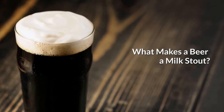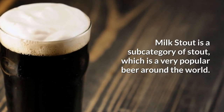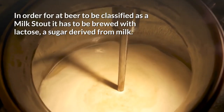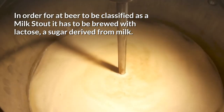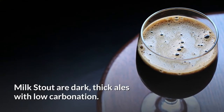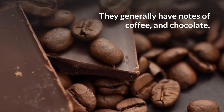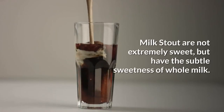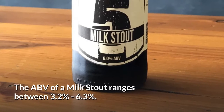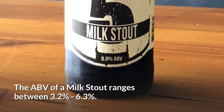What makes a beer a Milk Stout? Milk Stout is a subcategory of stout, which is a very popular beer around the world. In order for a beer to be classified as a Milk Stout, it has to be brewed with lactose, a sugar derived from milk. Milk Stouts are dark, thick ales with low carbonation. They generally have notes of coffee and chocolate. Milk Stouts are not extremely sweet, but have the subtle sweetness of whole milk. The ABV of Milk Stout ranges between 3.2 to 6.3%.